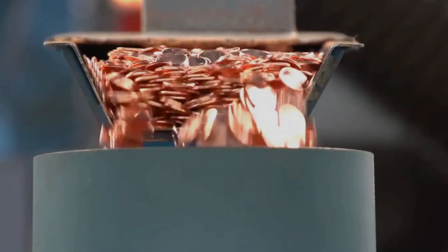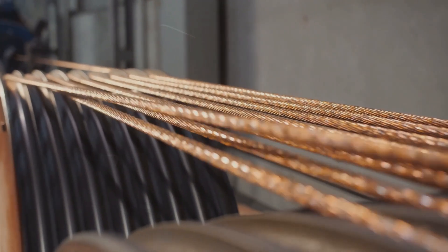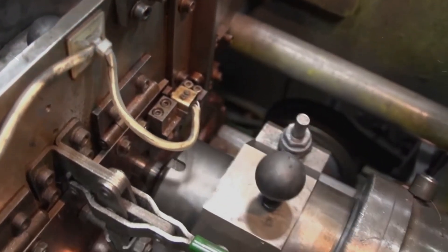With our metals prepared, they're transformed into coin blanks. This begins by melting the refined metals and casting them into long, thin strips. These strips are then carefully rolled to exact thicknesses, ensuring uniformity, which is critical for high-quality coins.